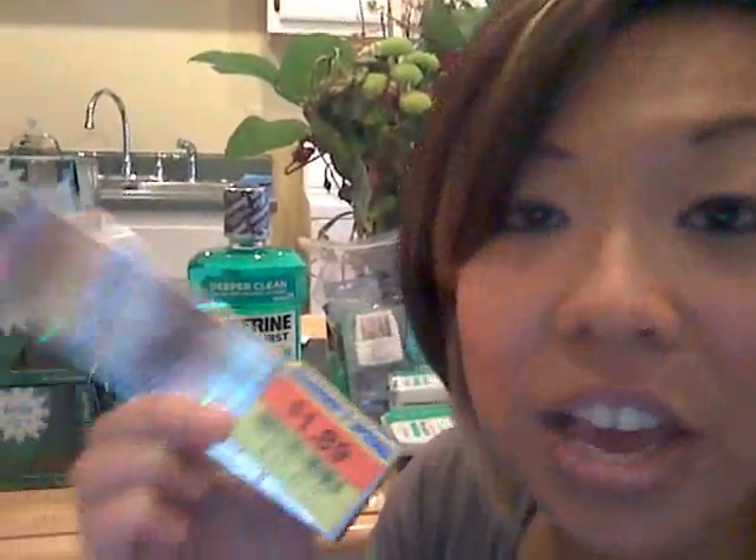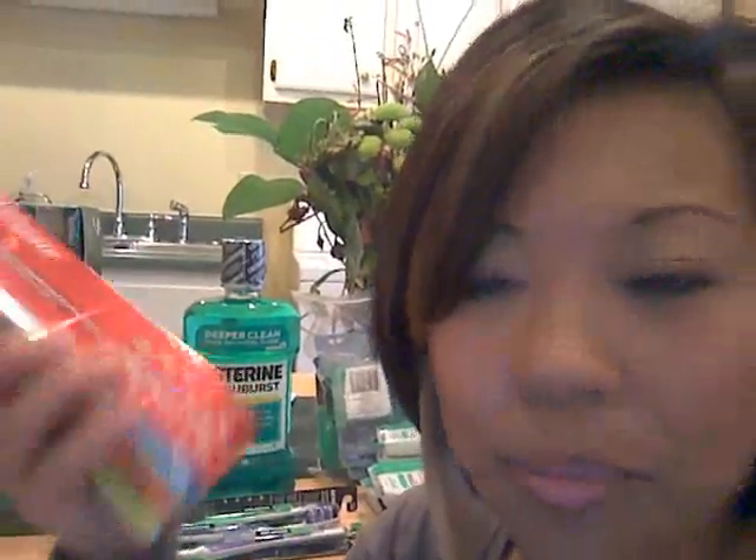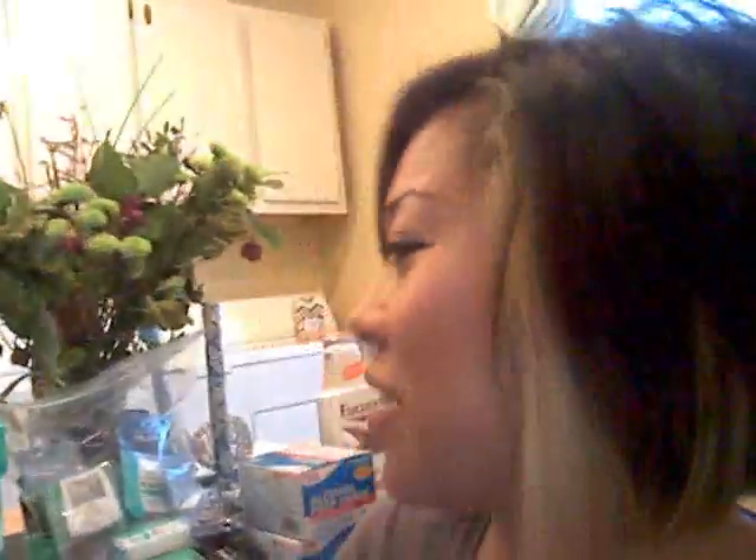These are my favorite toothpastes and guess what — they're on clearance at $1.89, and if you have a 75-cent coupon off of coupons.com, it's applicable to that. So I got this for about $1.20. These retail for at least four dollars, maybe more if you go to CVS. I love that there were a bunch of these — I think I need to go back, but maybe I shouldn't because I already have like 20 toothpastes.